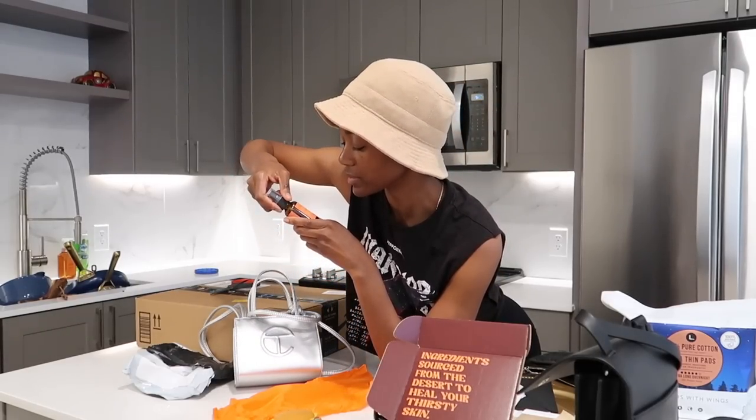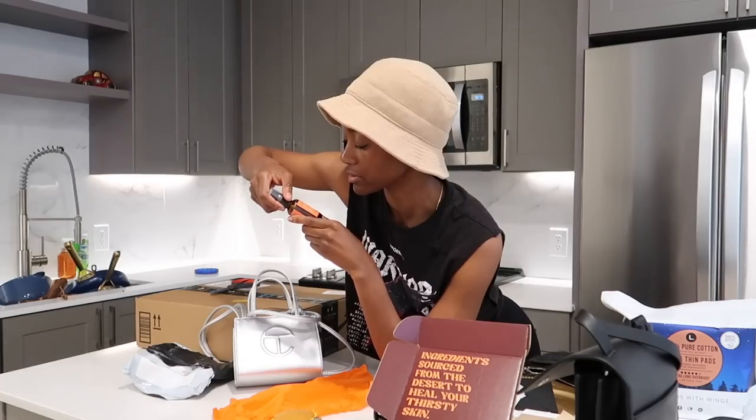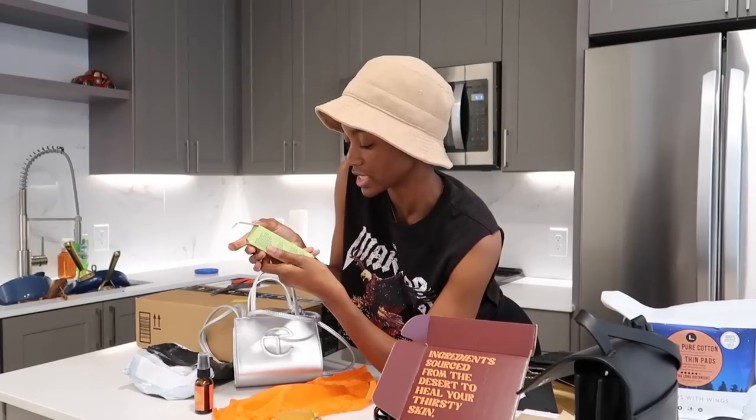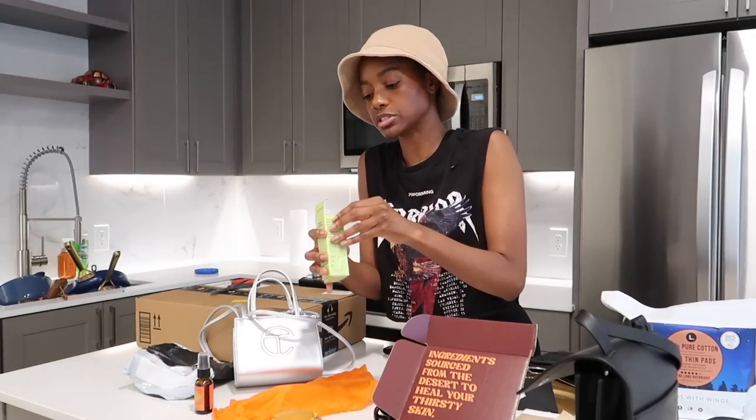It smells good. So this is a vitamin C serum — this is to brighten the skin and prevent damage from free radicals. And this is the Thirsty Cowboy Cucumber Rita Oil-Free Dewy Hydration Serum. Oh my gosh, I really needed a hydration serum, actually.